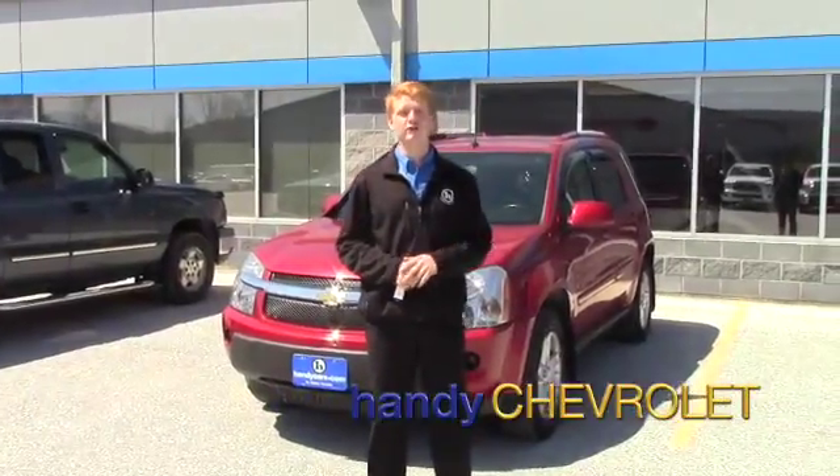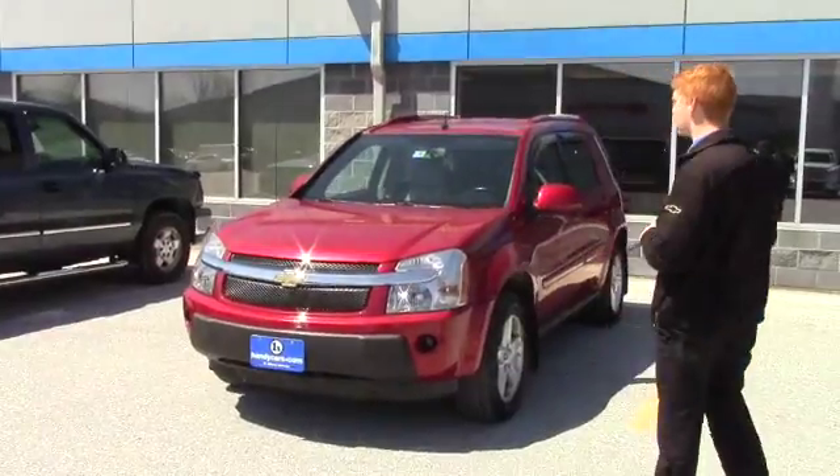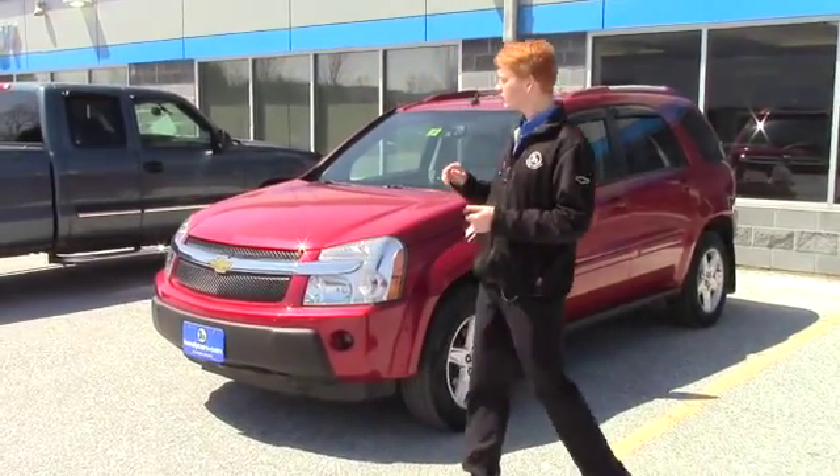Hey Aaron, just wanted to touch base with you. We just got this Equinox in. It's a 2006 Equinox, about 50,000 miles, all wheel drive. It's an automatic. You do have some extra options on it since it is an LT.